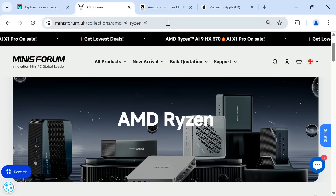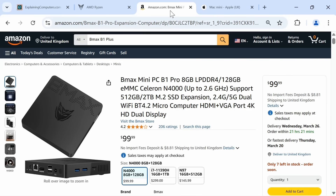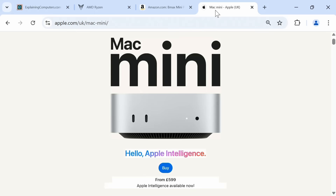Before planning any PC build, it's always worth reflecting on whether self-building really is your best option. Especially if you want an entry-level system, there are now loads of alternatives available, including mini PCs that cost from $100 upwards, and so building your own desktop is often not the cheapest option.